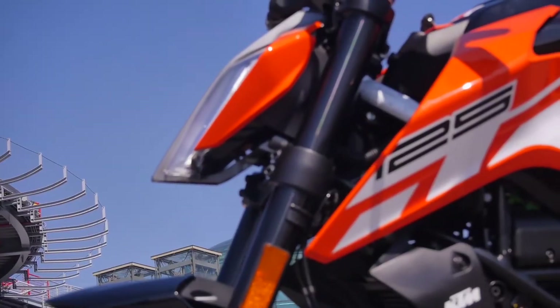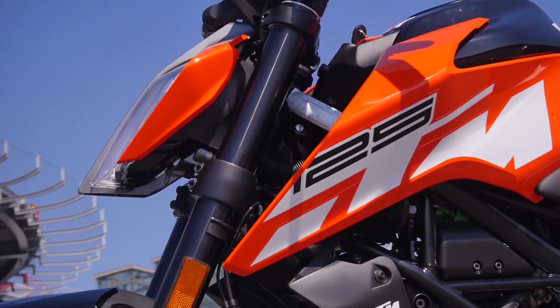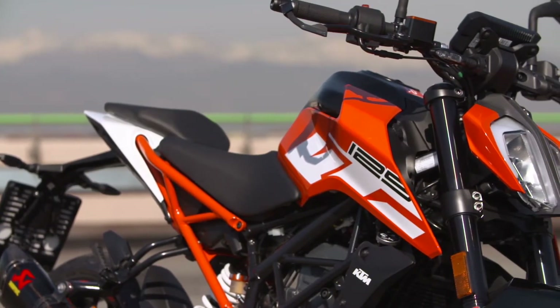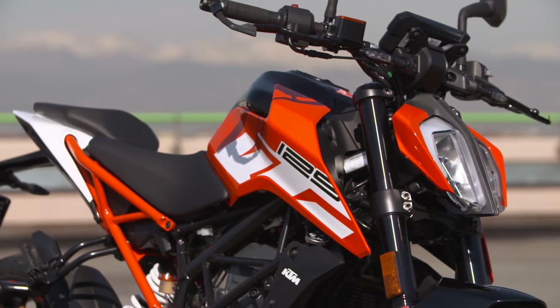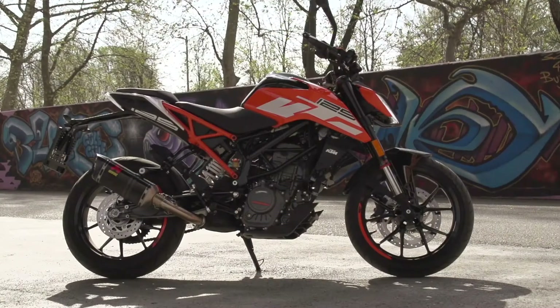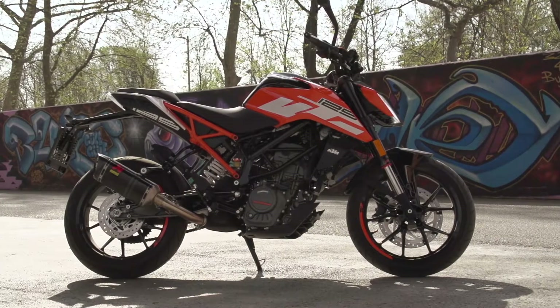Another area this 125 takes a step above the rest of the crowd is the styling. It looks awesome. It's aggressive, it looks powerful. And to the untrained eye, the 125 could easily be a Super Duke 1290. There isn't a great deal of difference in it. Obviously to you and me we'd know the difference, but anybody else, I don't think they'd notice.